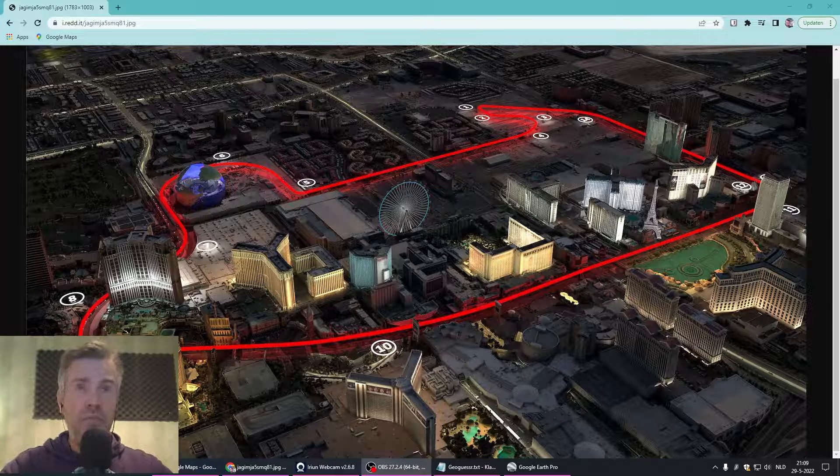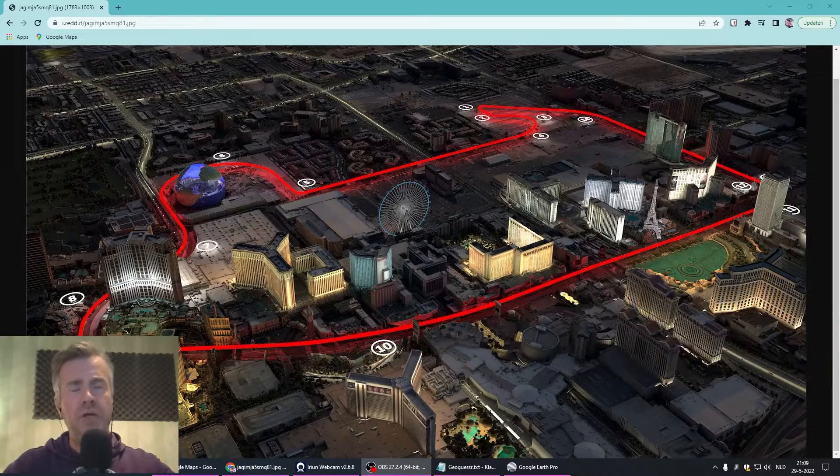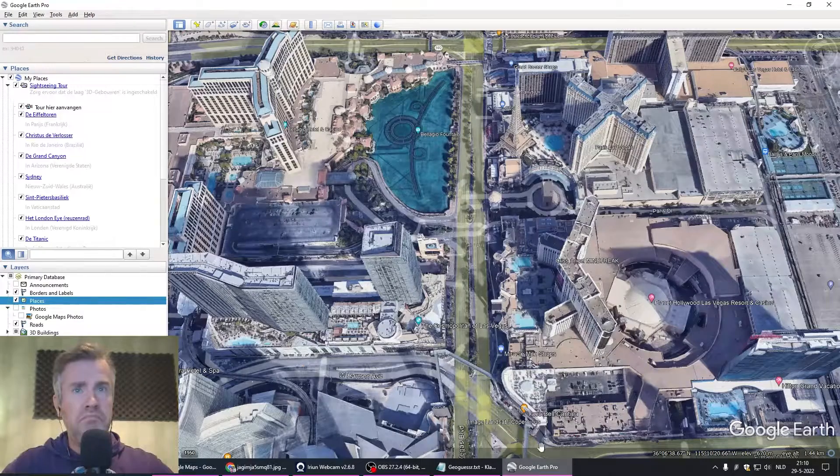I do like Formula 1, and today I stumbled upon this picture on Reddit with the new proposed track in Las Vegas. And the GeoNerd that I am, what I do in cases like this when I see an overview — an overlay of Las Vegas with a proposed track — I open Google Earth and I try to get a feel for this proposed track and see what it looks like in the real Las Vegas situation.